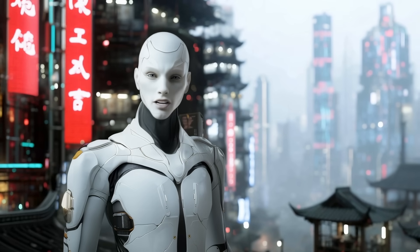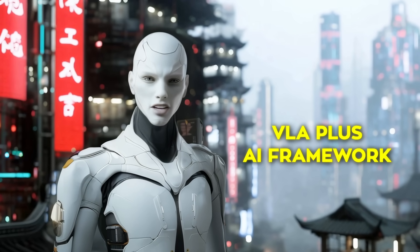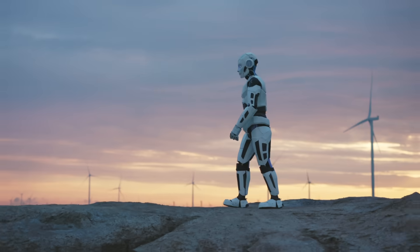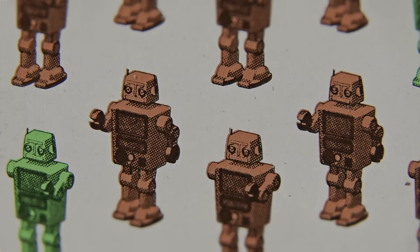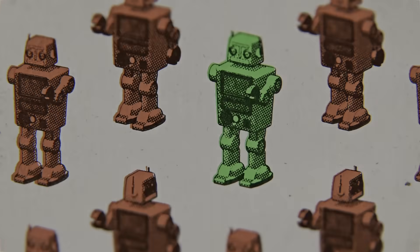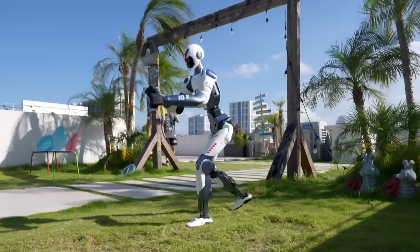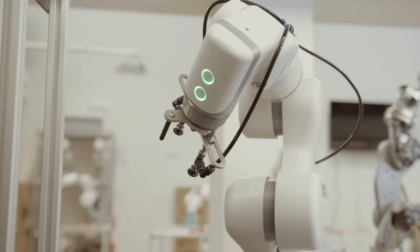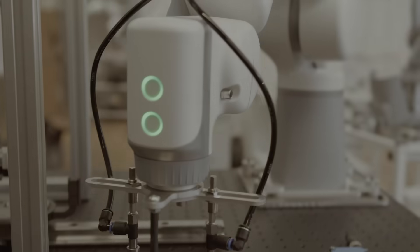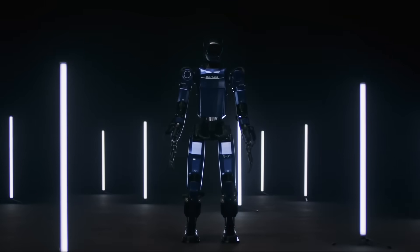The reason they pulled this off is because of a hybrid joint design combined with a VLA plus AI framework — that's short for vision, language, and action. So it's basically processing multiple streams of data at once to react in real time. It means the robot can actually recover if it slips or someone gives it a shove, which is critical if you want these things to work in warehouses, hospitals, or anywhere outside of a carefully staged demo.